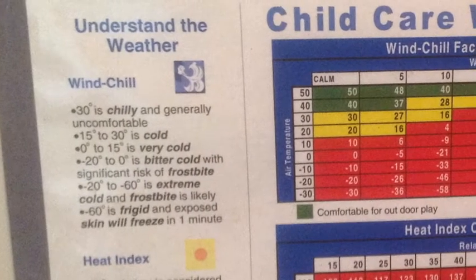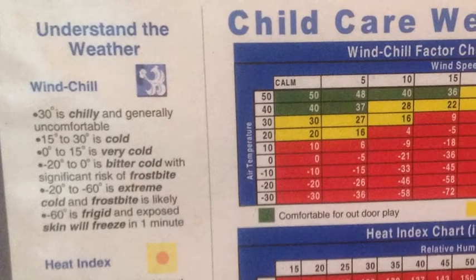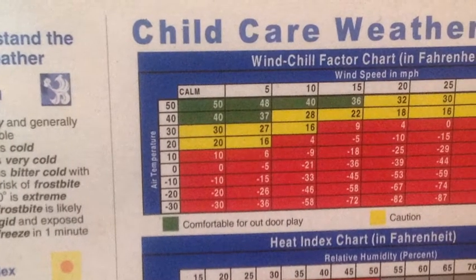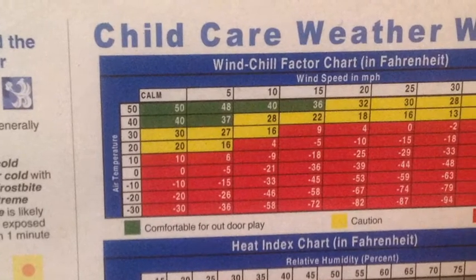Our staff has a chart that alerts us to when it is so cold that it could be dangerous. But typically, if the temperature, including the wind chill, is above zero degrees, we go outside for at least a few minutes to run around.